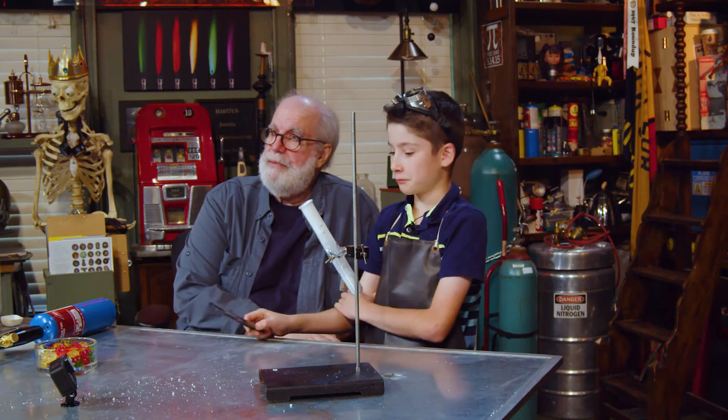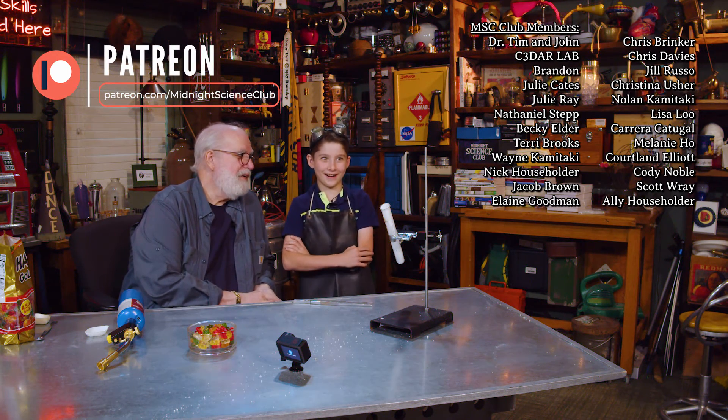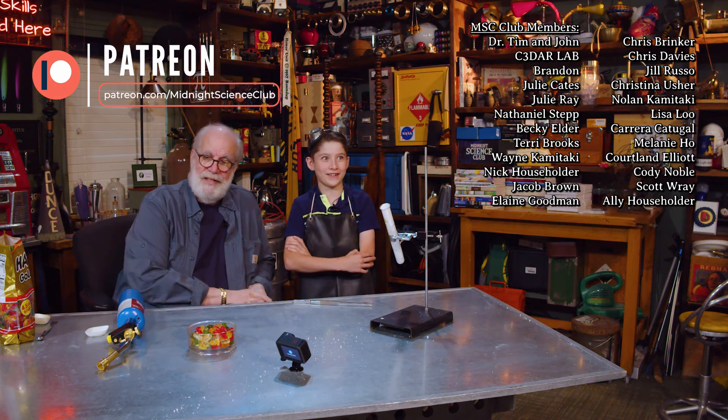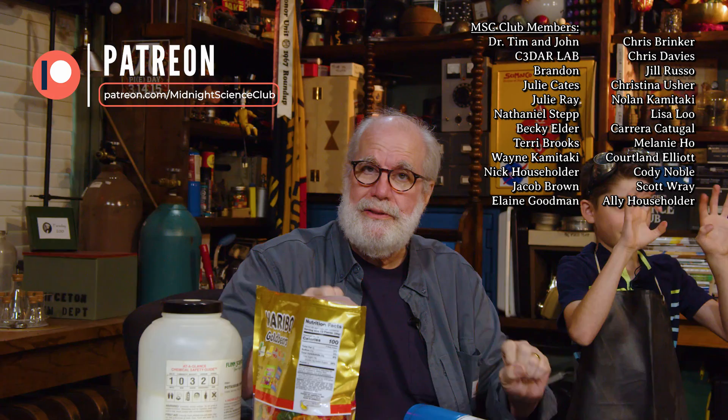Well, thank you for joining us at Midnight Science Club. I hope you learned something about calories this holiday season. Hope you don't gain too many of those calories of energy. Anything you want to say, wise wit? There is one thing I'd like to say. What is that? Fire. Good. Say goodbye — with all fingers intact, thanks for joining us.